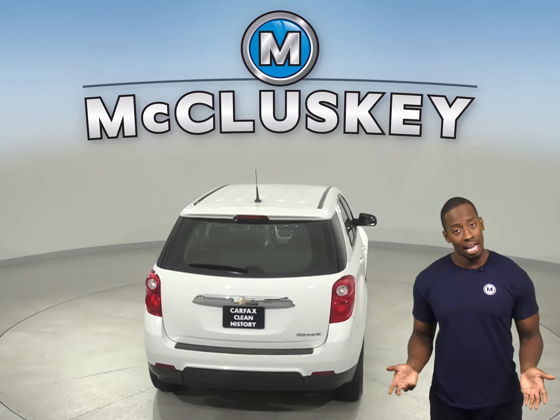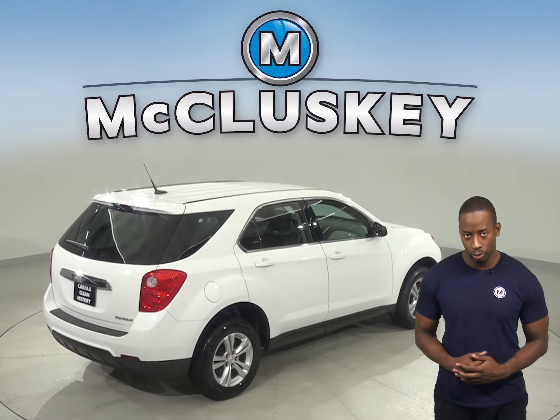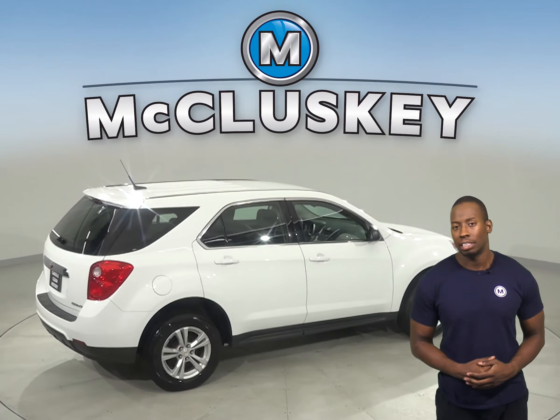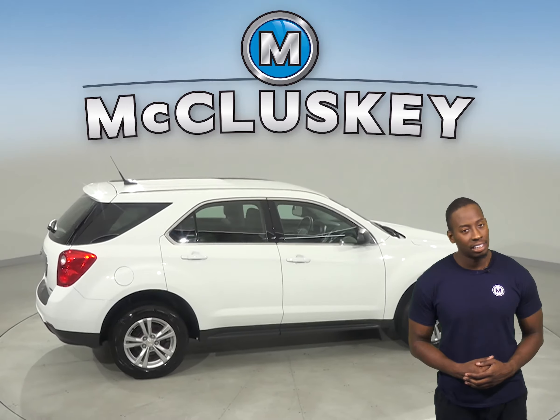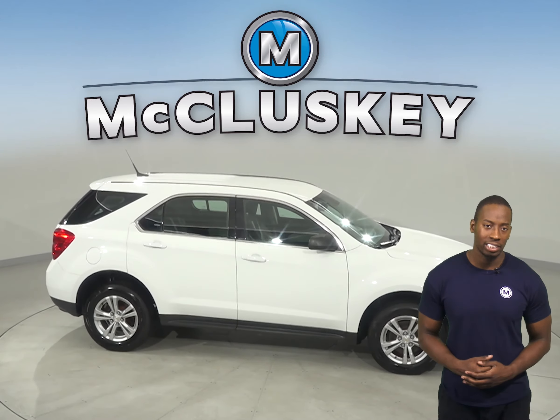There's only 79,000 miles on the odometer, and we've made sure that this Chevy is a reliable choice through our 172-point inspection. See if this SUV is the one for you with our free 48-hour test drive.